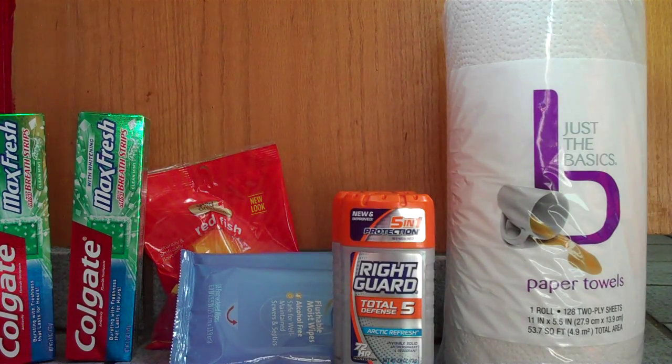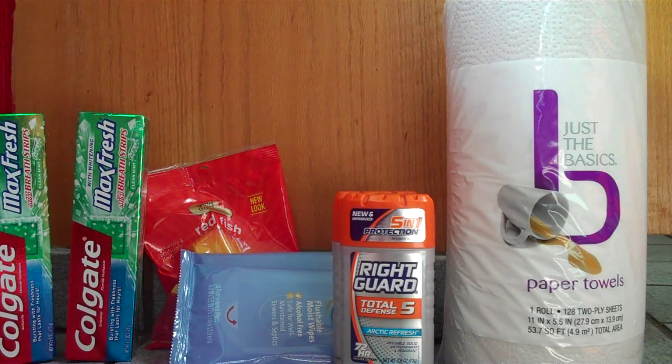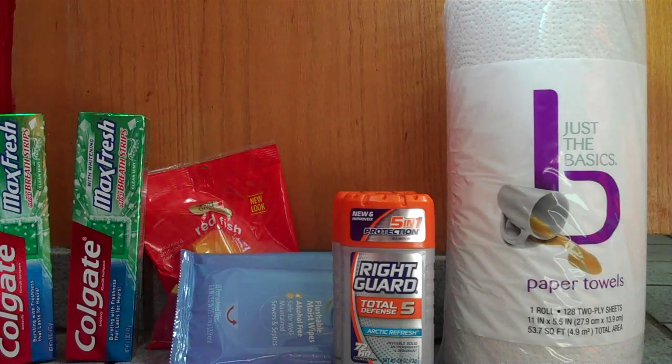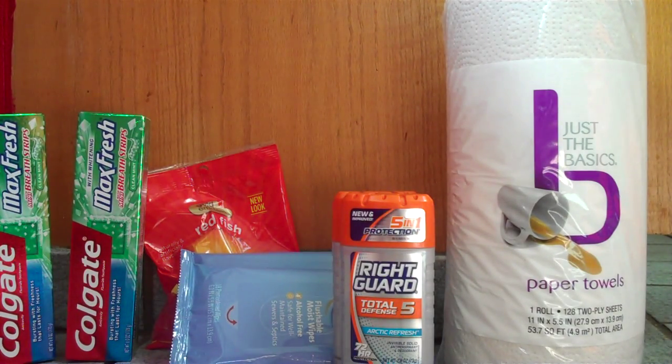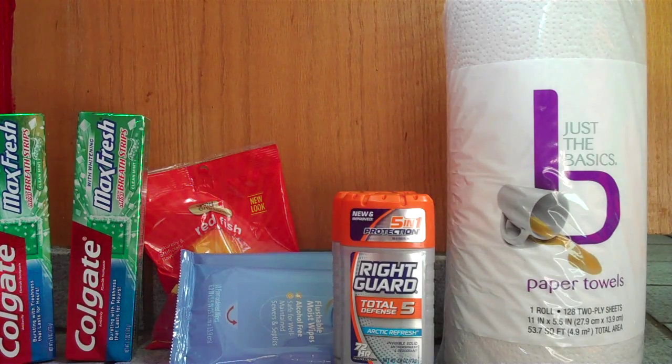Just the Basics is a CVS brand and they have a coupon from the Magic Coupon Machine all the time — I believe the paper towels are $0.99 with a 50-cent-off coupon. There's also a coupon for 50 cents off a Gold Emblem candy, which is in the back next to the toothpaste. That was $1.49, so we got it for a dollar.